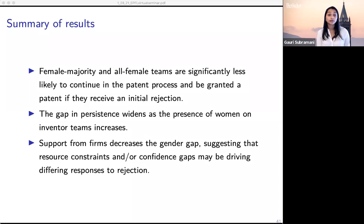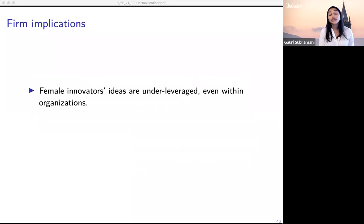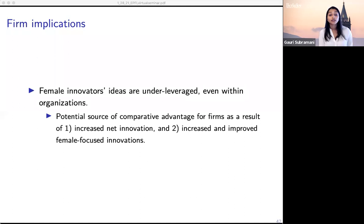There are important implications from a firm perspective. Female innovators' ideas are under-leveraged even within organizations, which opens up opportunities for firms. Female inventors' ideas could be a source of comparative advantage — both through increased innovation generally and because the fact that female inventors' ideas don't convert to patents at the same rate as male inventors' ideas suggests firms could be leaving innovations on the table. Additionally, since women are more likely to focus on ideas targeted to other women, firms could see increased female-focused innovations by capitalizing on female employees' ideas.